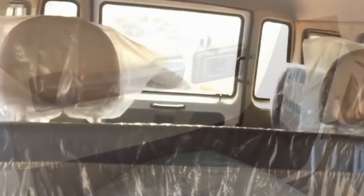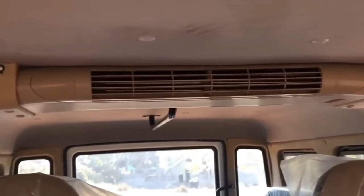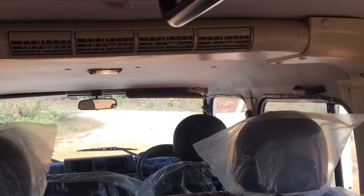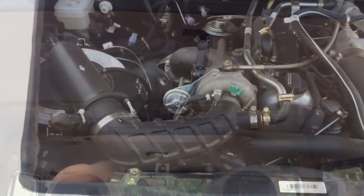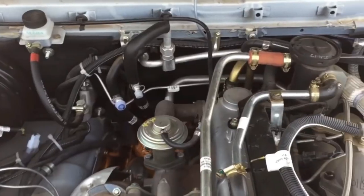Dual air conditioner vents for rear passengers are placed on the roof for passenger convenience. Newly added features include the new FM 2.6 CR engine, new front grille, new step knee cover, attractive side graphics, new rear bumper, dual tone interiors, bottle holder, modern dual AC technology, and more.